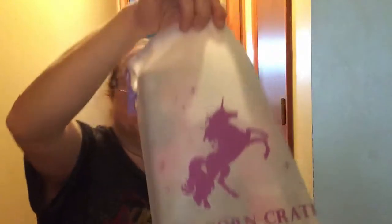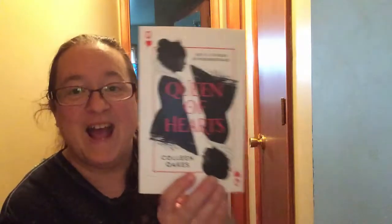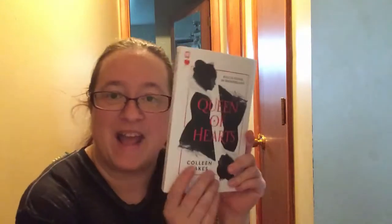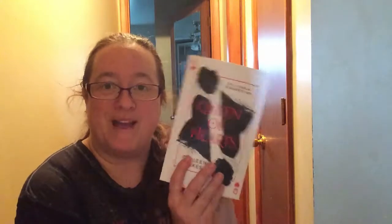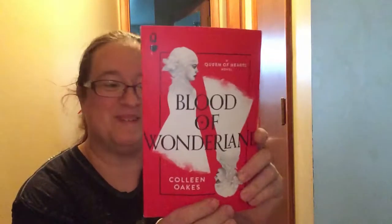Oh my gosh, the bag is so thick this time. I think she mentioned there's two books in it so this is super exciting. Oh there's three books in here! The first book we got is Queen of Hearts — I actually picked up this one at a convention called C2E2 but I will gift this to somebody because it's a really great book. Bruce is just laying in the paper. And here's the second one — like I said I've got these but I will gift them to somebody.